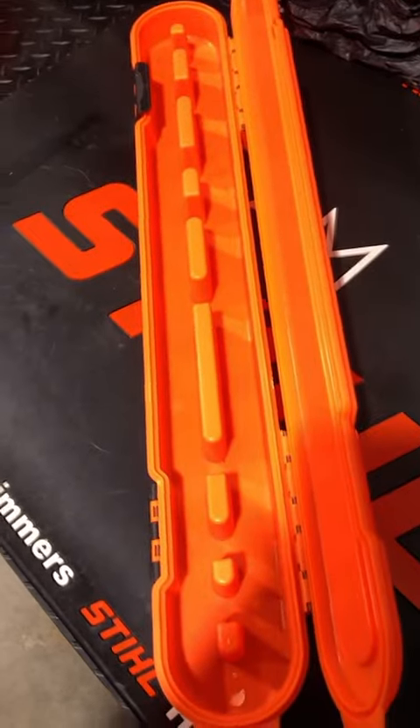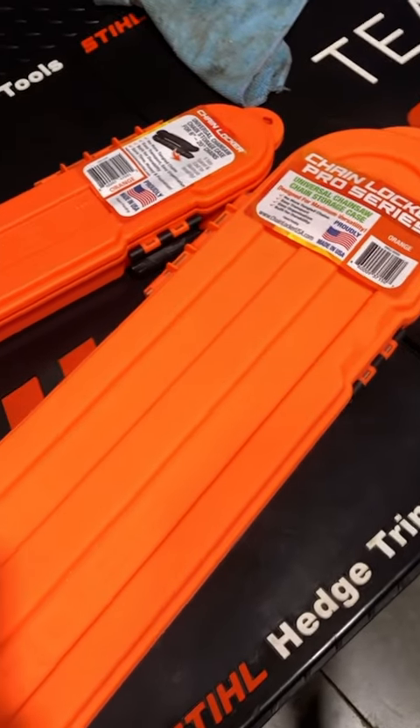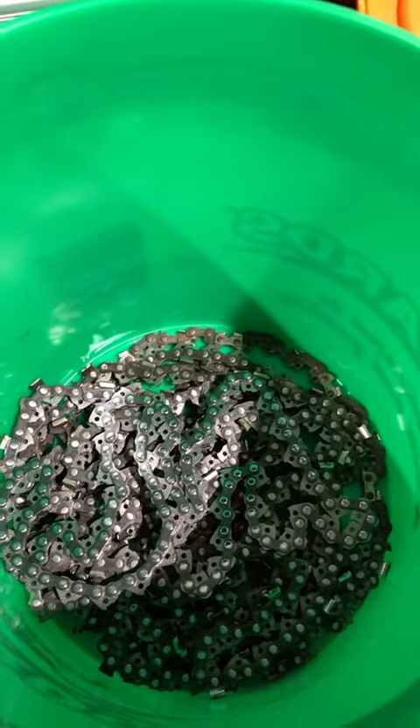Chain lockers — they've only been around a few years, but they're perfect. Two different sizes, several different colors, they work great. You got your small case that'll hold chains up to 20 inches, and your larger case that'll hold chains up to 46 inches. Watch and learn.